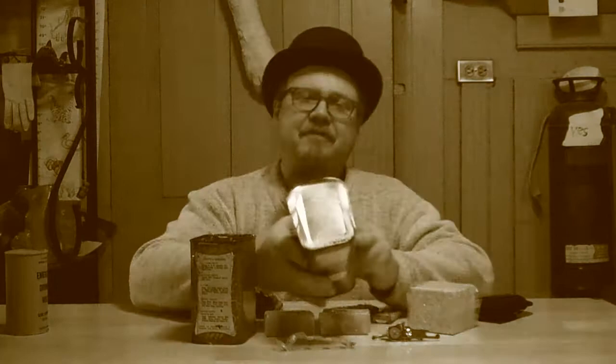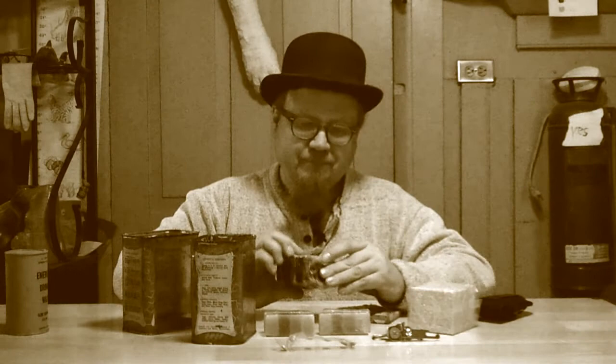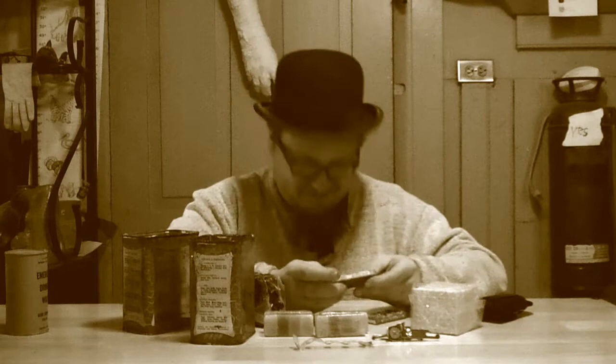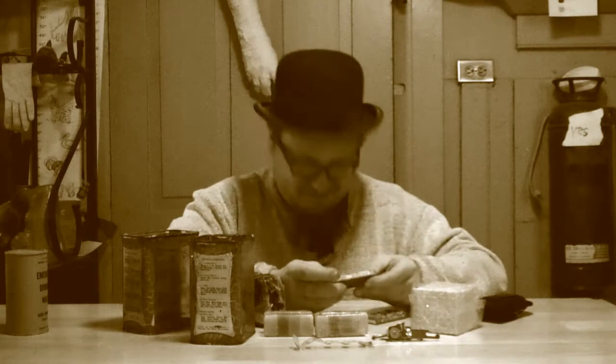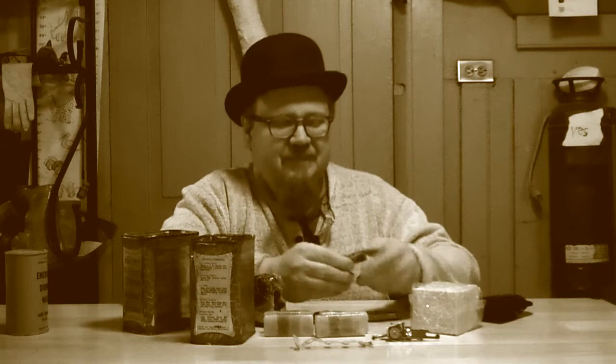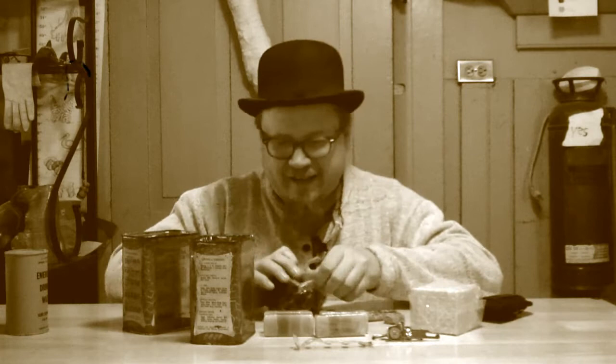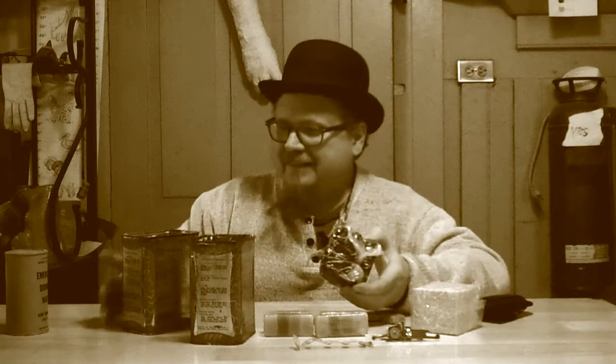We have twelve malted milk tablets. I think this is — it comes with Hershey's chocolate, very nice. It says 'Tropical' on the can. It does not seem to have done too well — we'll open it up. It's a little chalky. There's a plastic bag that contains something very sticky and crammed together.